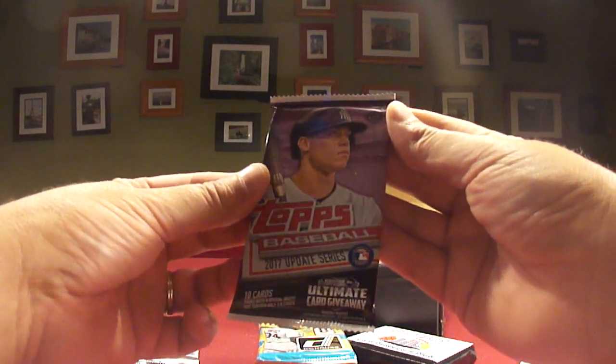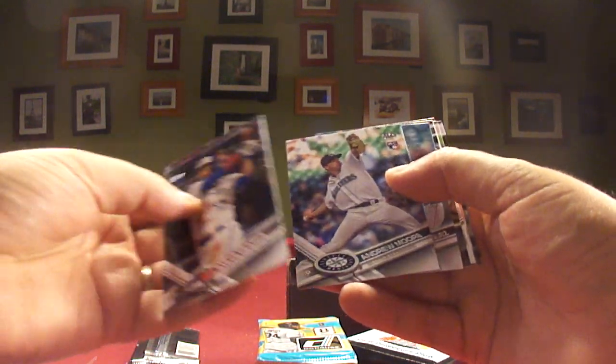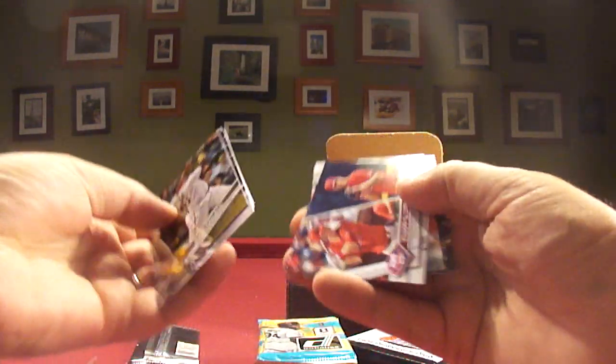Let's break in. We'll just take from the top. So 2017 Update Series — 11 packs. Brock Stassi Rookie, Andrew Moore Rookie, Hector Velasquez Rookie, Jose Abreu numbered to 2017, an insert, Gurriel Rookie. Alright, so a mix of stuff, some rookies in there.